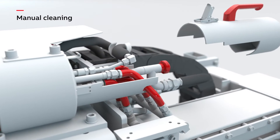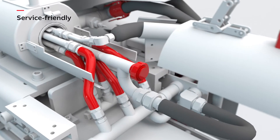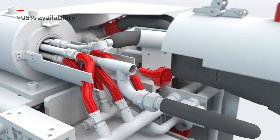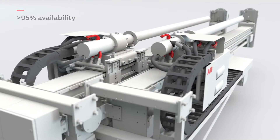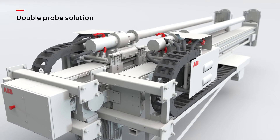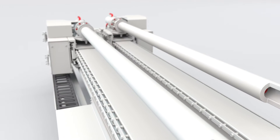The innovative design allows manual cleaning and maintenance activities without specialist knowledge, leading to an availability of more than 95%. In addition, the solution is available in a double probe configuration to support cement plants on their journey to 100% availability.